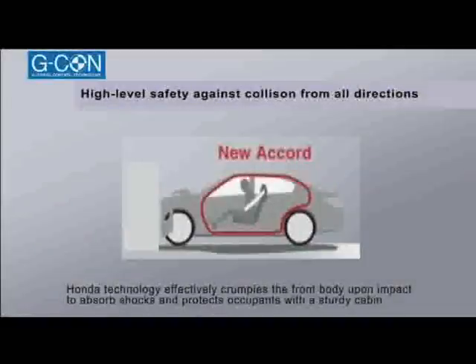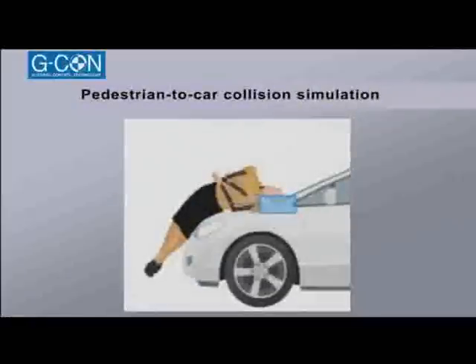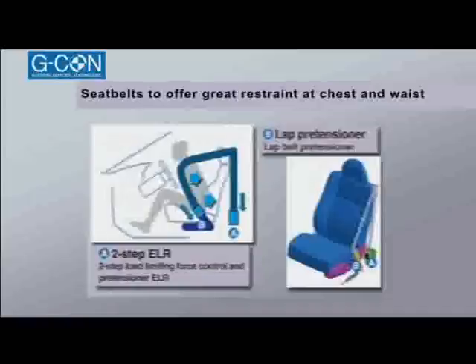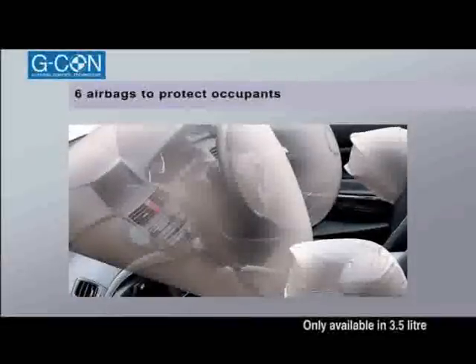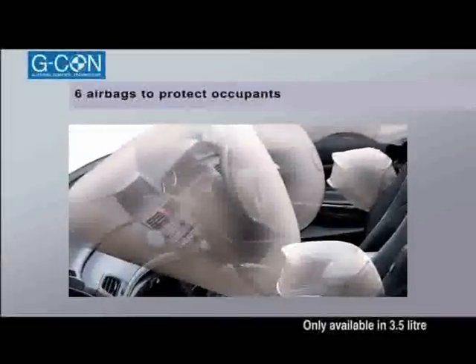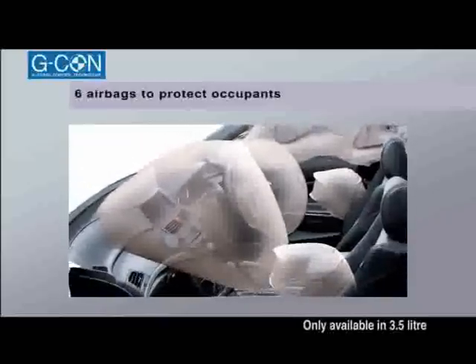The G-CON technology is incorporated to create a body with a crash safety design that can withstand a full frontal collision and also reduces the injury level for pedestrians. The active headrest reduces neck injury upon rear collision, and the seat belt pre-tensioners tighten the seat belts in case of an impact to reduce injuries in a frontal collision. Honda also introduces its advanced six airbags: front dual-stage airbags, side airbags with OPDS, and side-curtain airbags, demonstrating Honda's ambition for total safety.